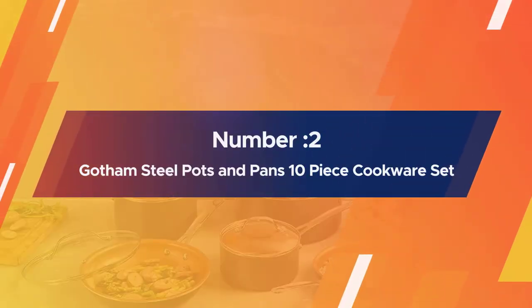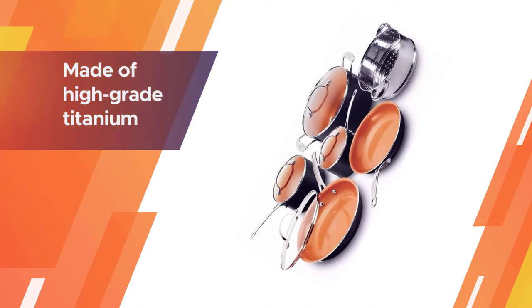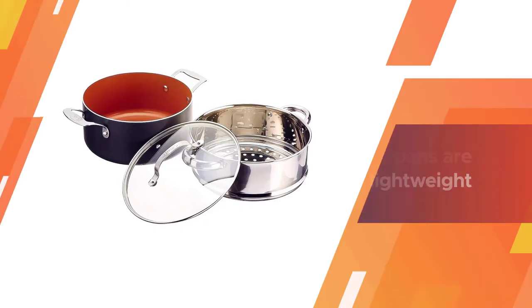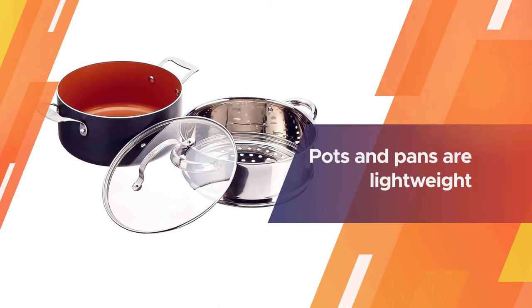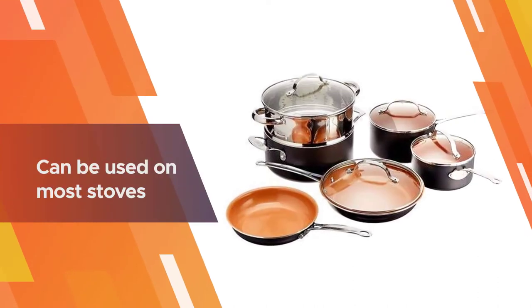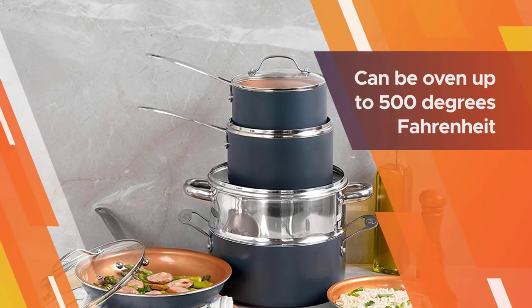Number two: Gotham Steel pots and pans 10-piece cookware set. The Gotham Steel set is made of high-grade titanium and ceramic as the internal surface. Everything slides off and you only need a tad of butter or olive oil. Pots and pans are lightweight. PFOA, PTFE, and PFOS free for your healthy life. This set can be used on most stoves including gas, electric, and glass induction.